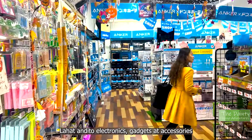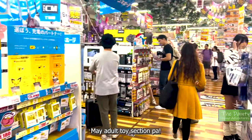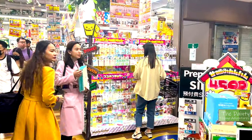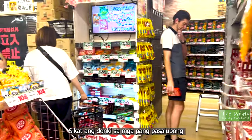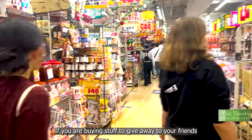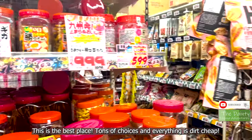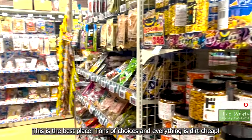They have everything here — electronics, gadgets, cell phone accessories, and seriously, even an adult toy section. Talk about having everything! Don Quixote is very popular for sweets, candies, and cookies you can take home. If you're buying pasalubong (take-home gifts), this is the best place because it's very affordable and there are so many choices. The people you're bringing gifts to will definitely be happy with what you buy here.